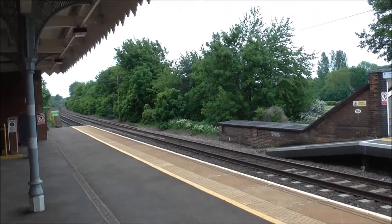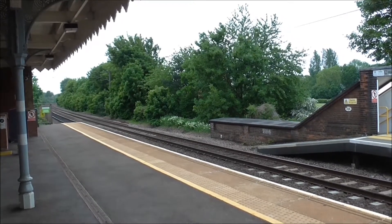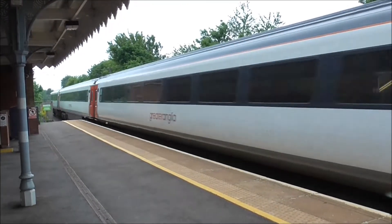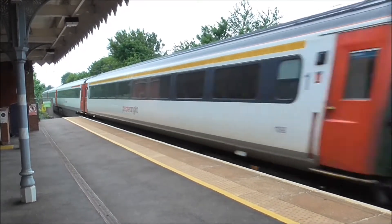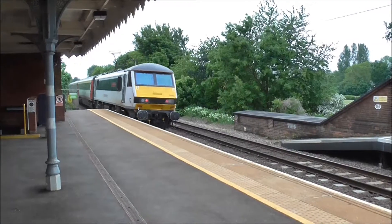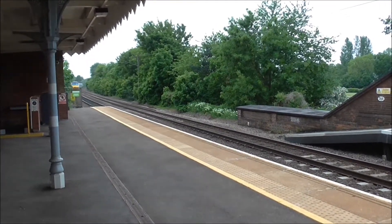Right, we've got another Mark III set, heading to Norwich, about to pass through. Here it comes. 90-07 Sir John Benjamin on the rear, on its way to Norwich.